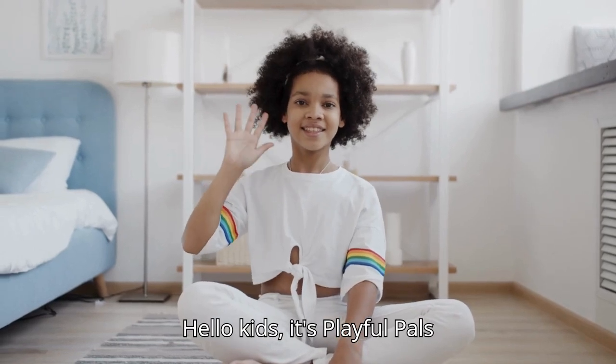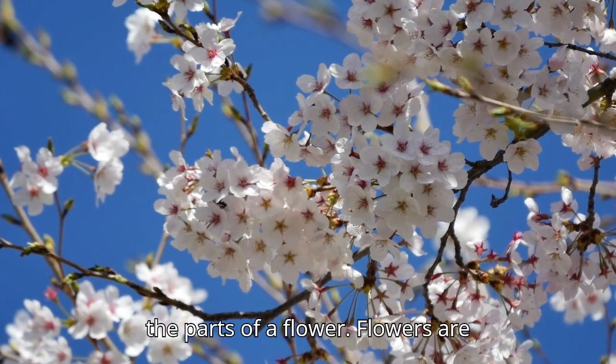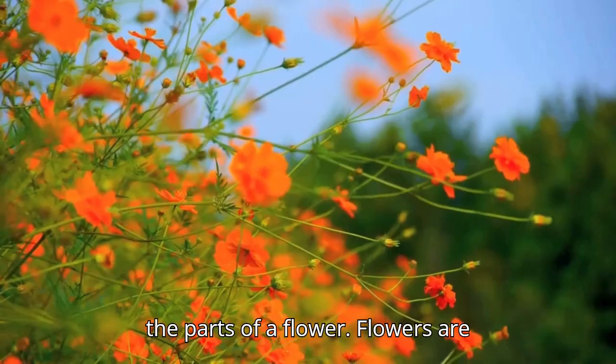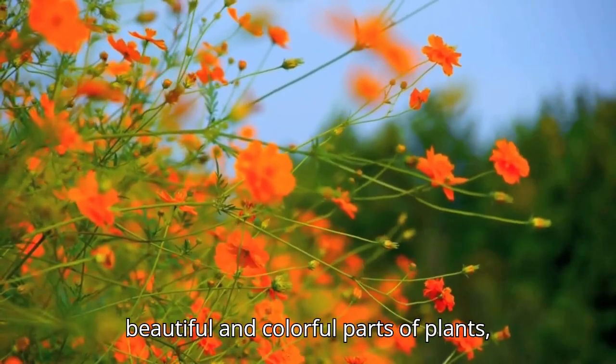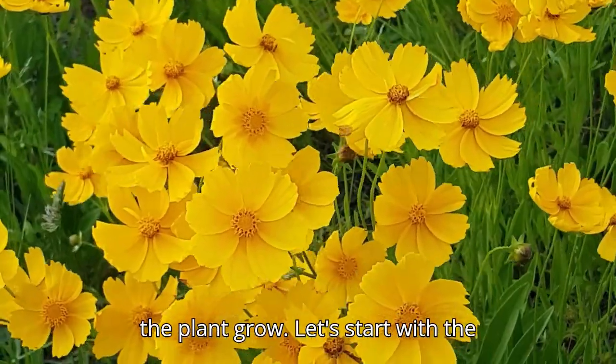Hello, kids. It's Playful Pals TV. Today, we're going to learn about the parts of a flower. Flowers are beautiful and colorful parts of plants, and each part has a special job to help the plant grow.